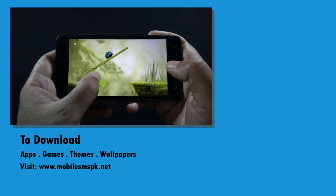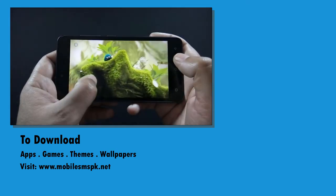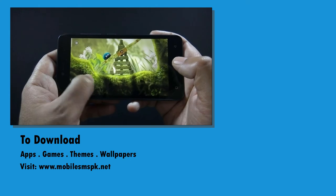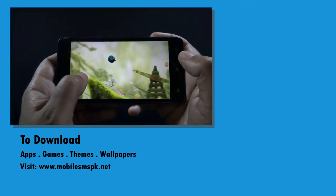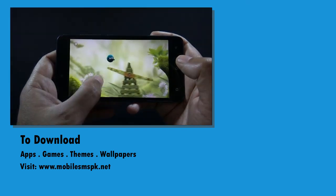I will bring more videos like this in the future. If you have not subscribed to my channel yet, please do it now. If you like this video, please hit the like button. And if you have any questions, feedback, or suggestions, do let me know in the comment section below. For more information, please visit my website.